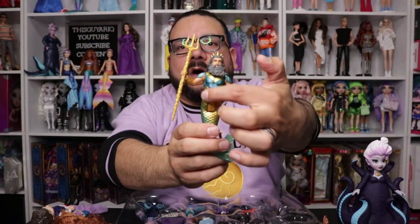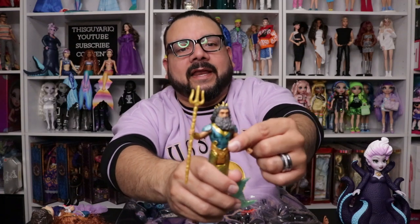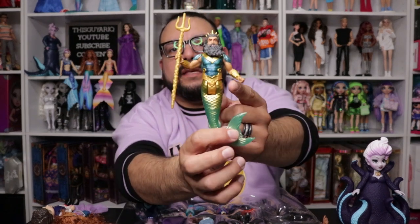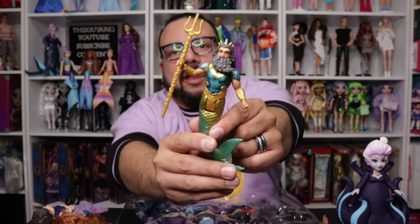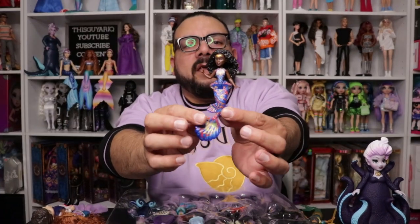Triton has his trident, which I love! He also comes with armor — the armor is a sea green, really nice color, and I don't remember the other one looking quite like this. He comes with two gold cuffs, and his tail is gold that ombres into a green color, plus an armor belt which I think is super cool.